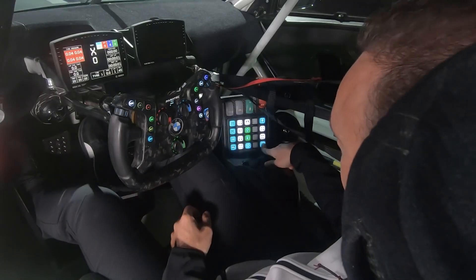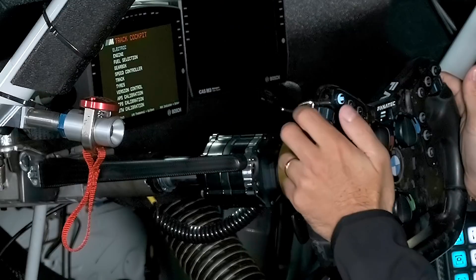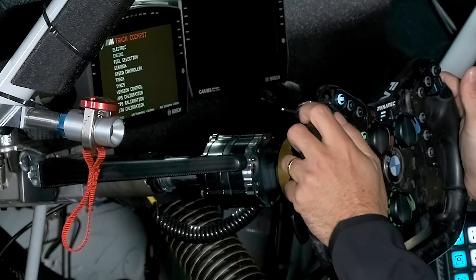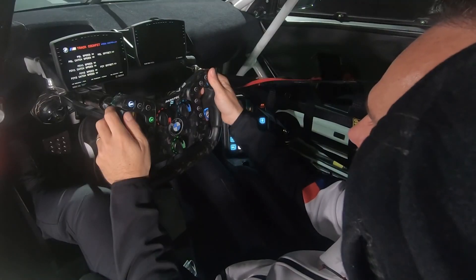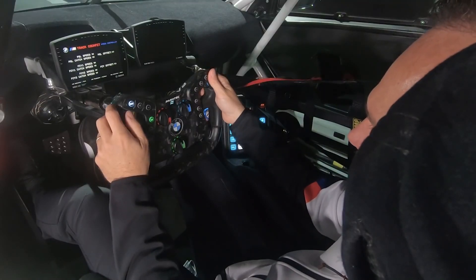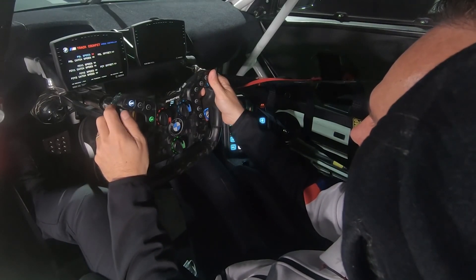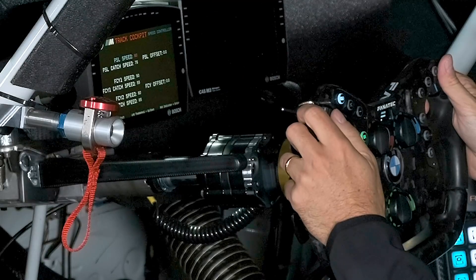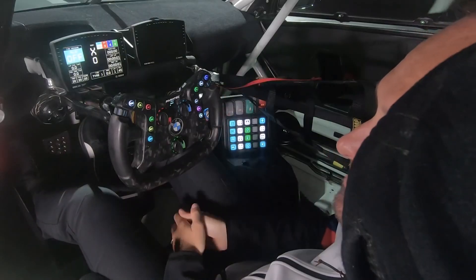There's just one button to get into the M Track Cockpit. On the left side, you can go through the different menu items: speed controller — confirm — PIT Speed Limiter Speed — confirm — 60 — confirm — exit. That's it. That's how easy it works.